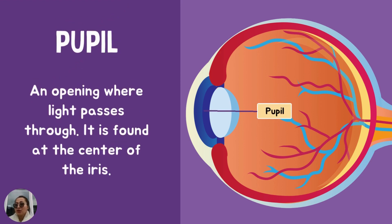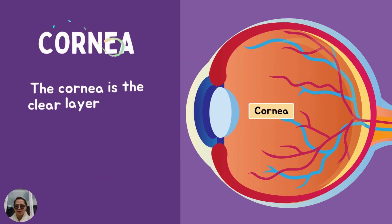Pupil. The pupil is an opening where light passes through. It is found at the center of the iris. Where is it found? At the center of the... Great job. It is found at the center of the iris. Again, the pupil is an opening where light passes through.